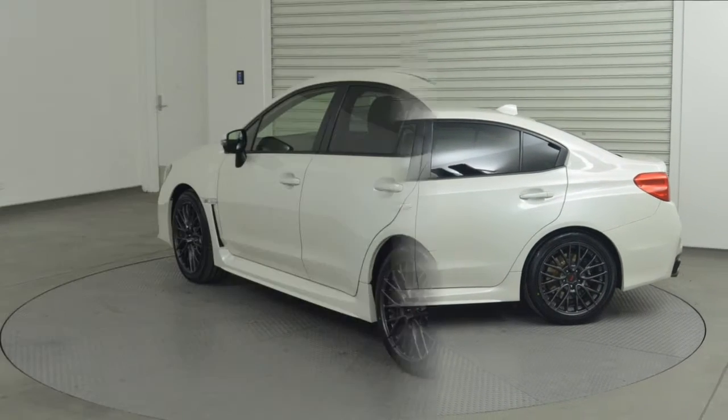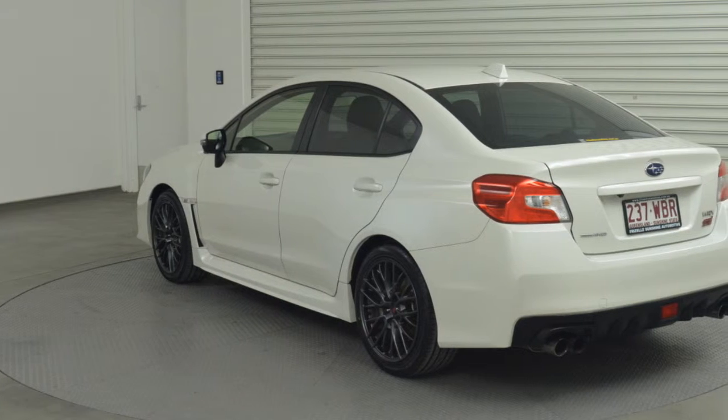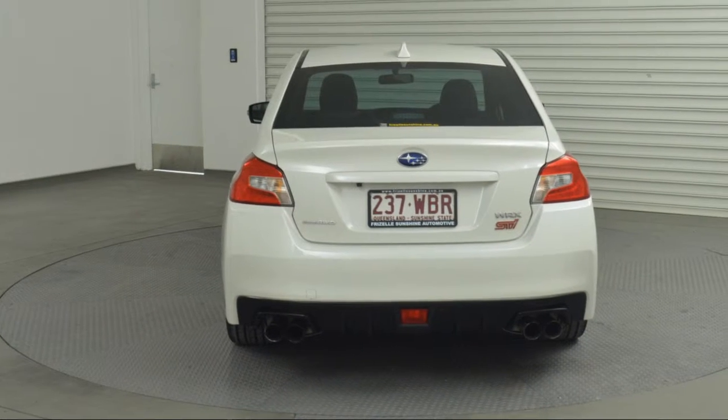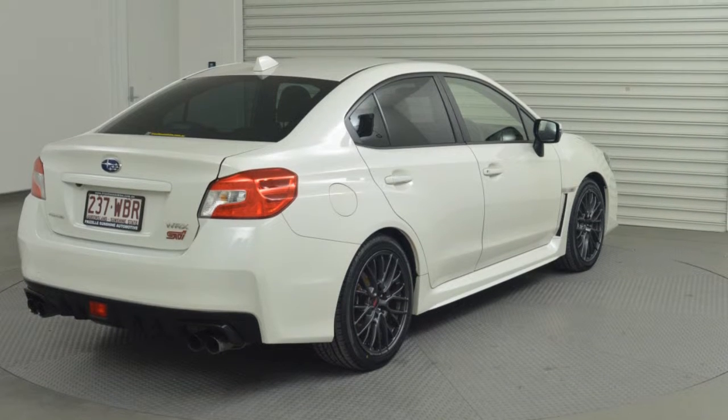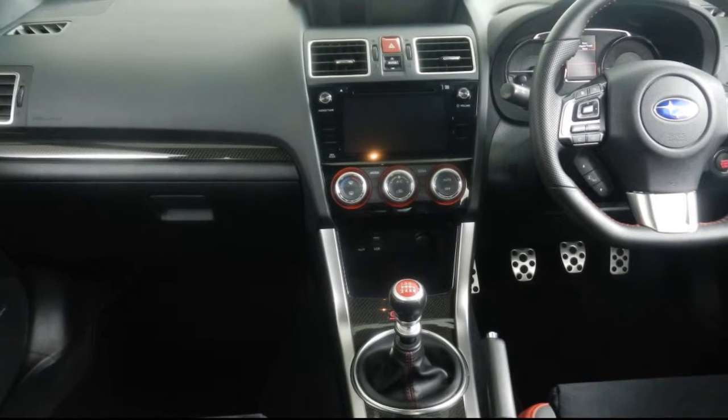The attractive white exterior is complemented by its stylish interior. This vehicle has all the features you could dream of: remote central locking, cruise control, alloy wheels, and power steering.